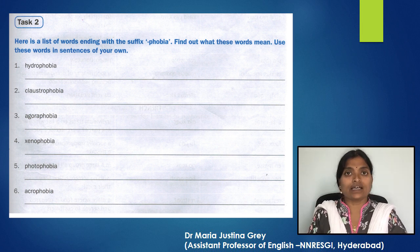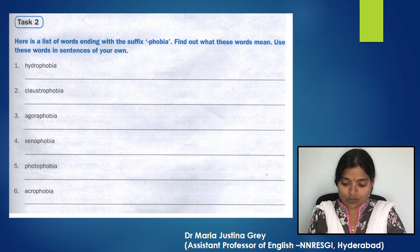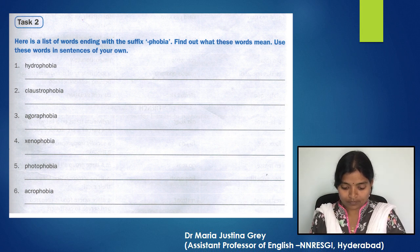Now let's look at Task 2. Here is a list of words ending with the suffix '-phobia'. Find out what these words mean and use them in sentences of your own. The words are: hydrophobia, claustrophobia, agoraphobia, xenophobia, photophobia, and acrophobia.